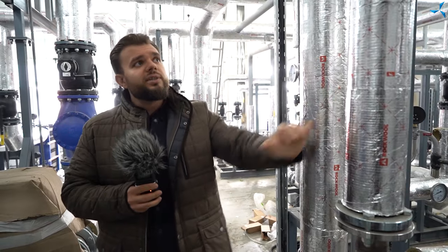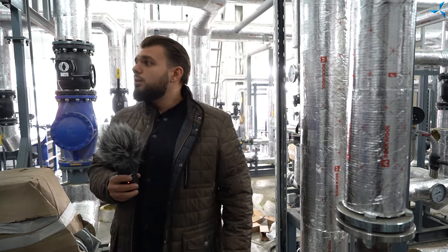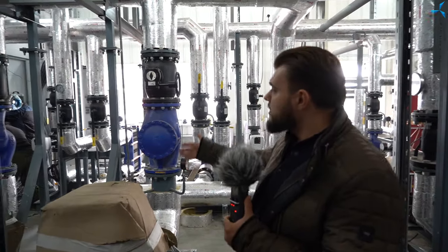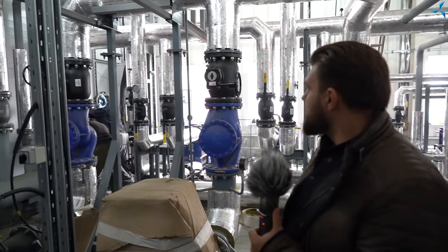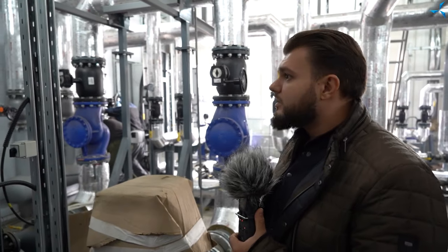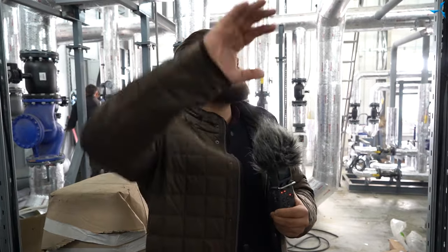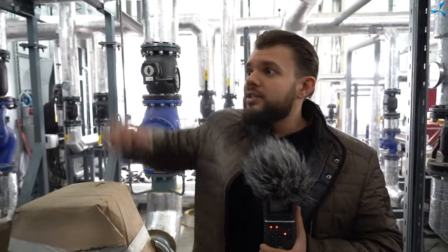Cependant, nous voyons que le calorifugeage des tuyaux a été effectué — c'est une sorte de manteau isolant. Les armoires d'automatisation ont été installées et d'autres travaux se poursuivent. Différents capteurs sont installés partout dans cette salle. Ensuite, il faudra les connecter à un système de contrôle unique. Les ouvriers installeront de grands tableaux là-bas et effectueront le câblage de ce réseau dans tout le bâtiment.